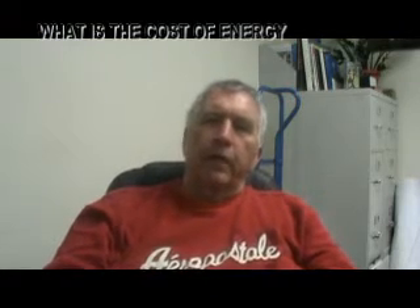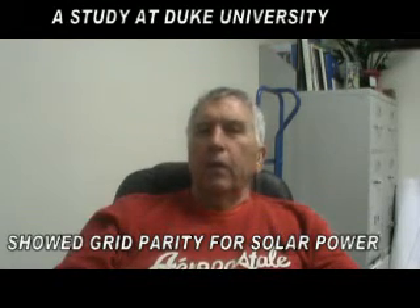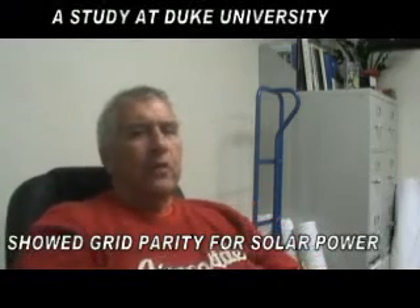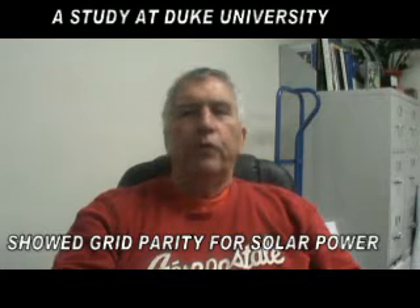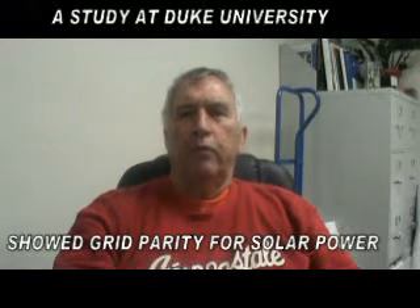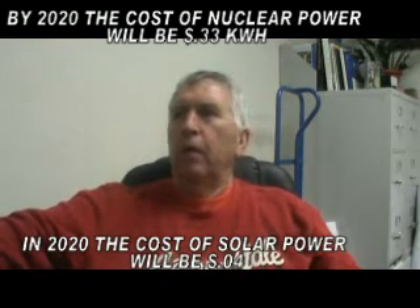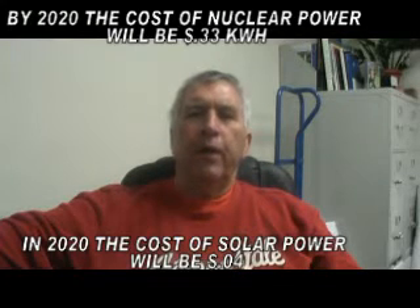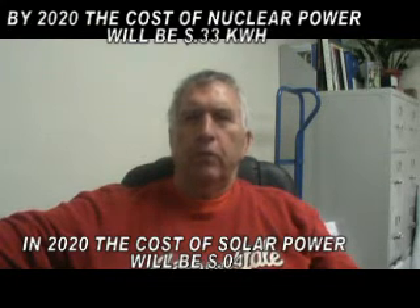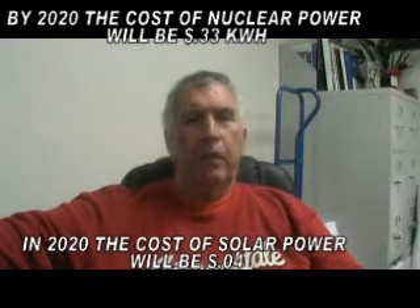There's a lot of discussion today about the impracticality of solar energy because it's claimed that it's prohibitively expensive. So what's the truth? How much does it cost? There was a recent study by Duke University that addressed the cost comparisons — what is called grid parity — in other words, the cost per kilowatt hour of electricity as it actually hits the grid.